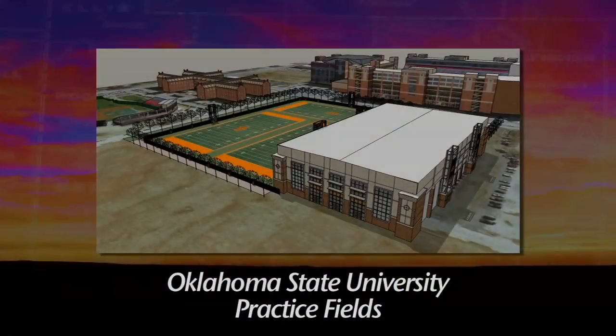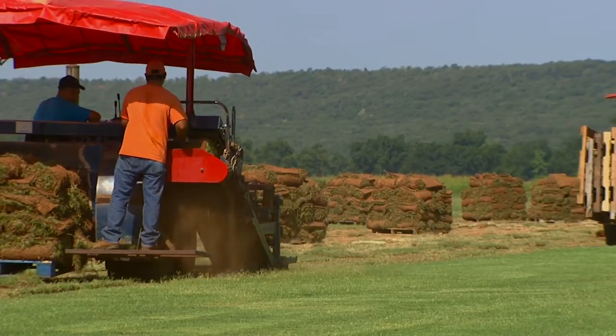We see it as it is now, but a week from now, we're going to go to the Oklahoma State University new practice fields with it. We will harvest it in big-roll sod. We have a special machine that makes the big-roll sod — it's 42 inches wide — and then we have a machine that helps roll it out when we get there.